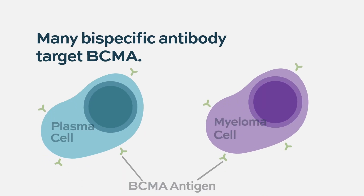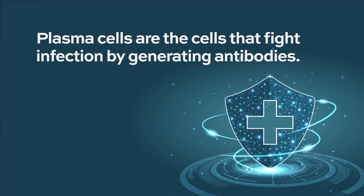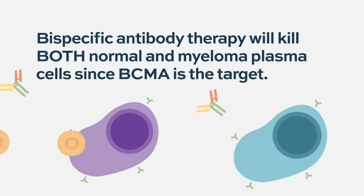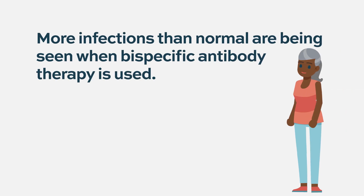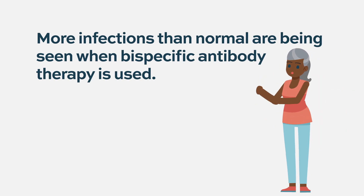Bispecific antibodies target a receptor present on normal plasma cells and malignant plasma cells — that receptor is BCMA, along with some other receptors. Because BCMA is present on normal plasma cells, which fight infection and generate antibodies, these drugs are so effective at depleting normal plasma cells that there is definitely an increased risk of infection. Bispecifics appear to be particularly good at killing both malignant and normal plasma cells, and we are seeing more infections in these patients.